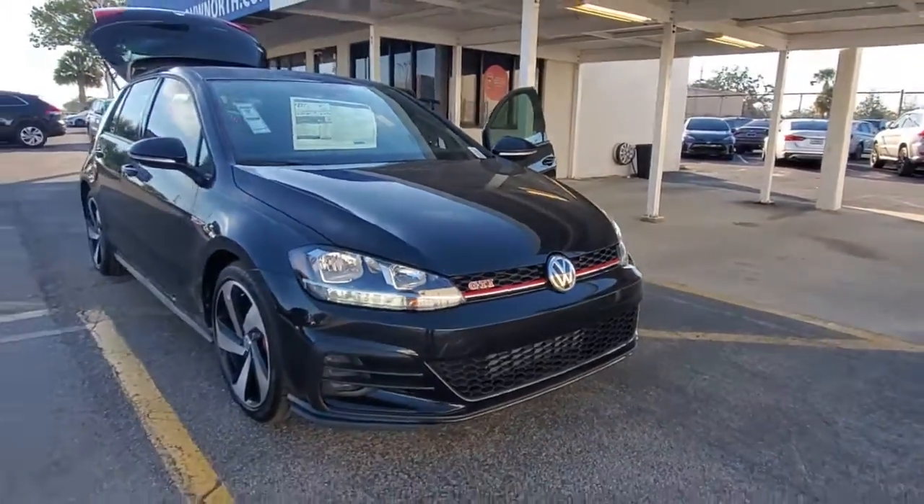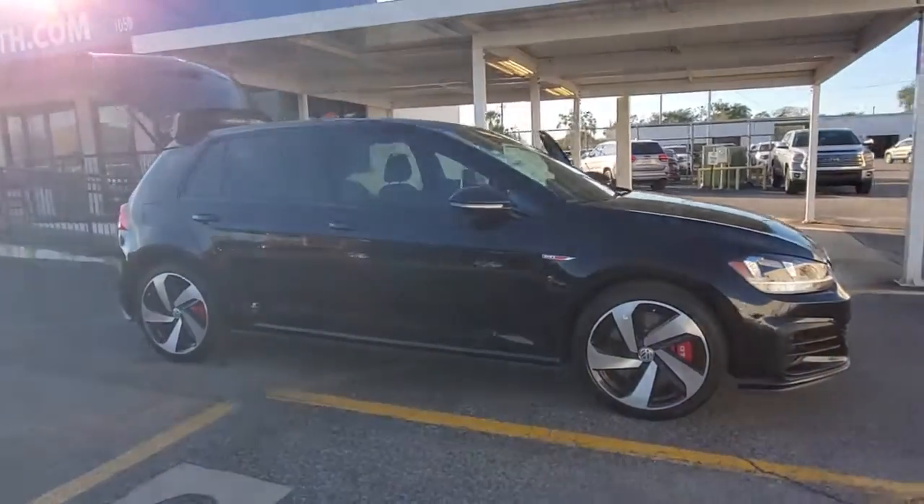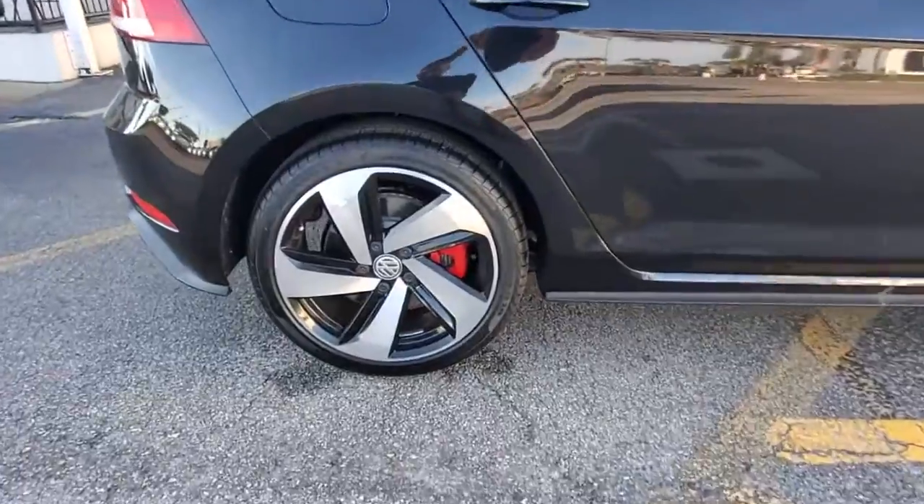This could be the car for you. The 2021 Volkswagen Golf GTI. Here's a high-spirited Golf GTI that's as practical as it is fun to drive.